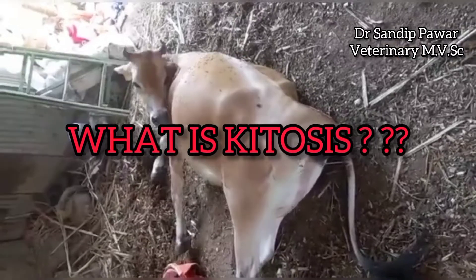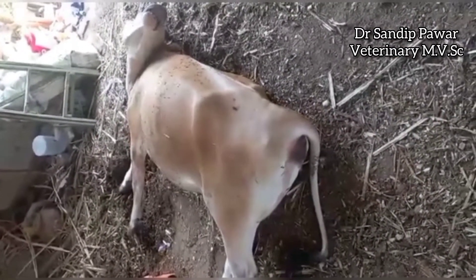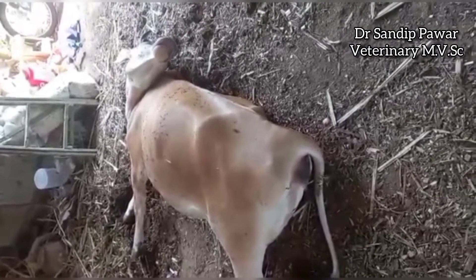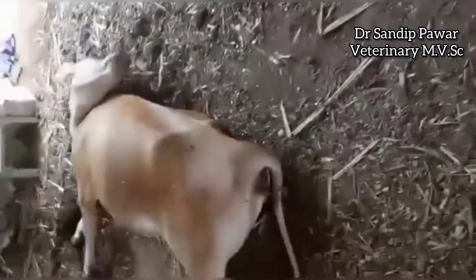What is ketosis? Ketosis is a metabolic disorder that occurs in cattle when the energy demand — for example, high milk production — exceeds energy intake, and results in a negative energy balance.